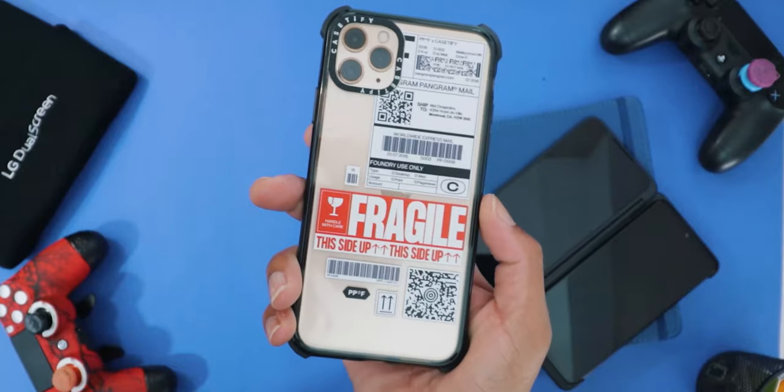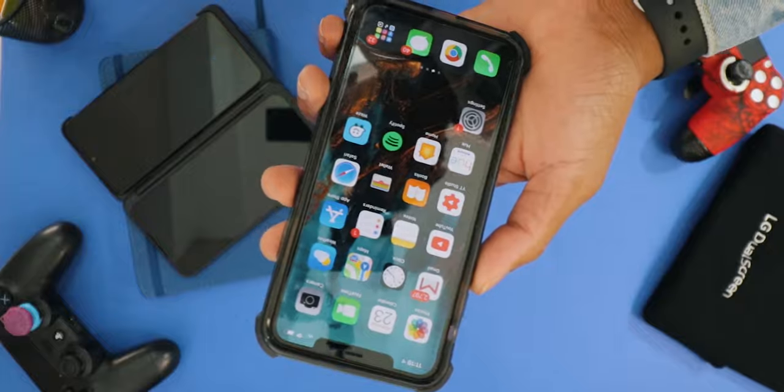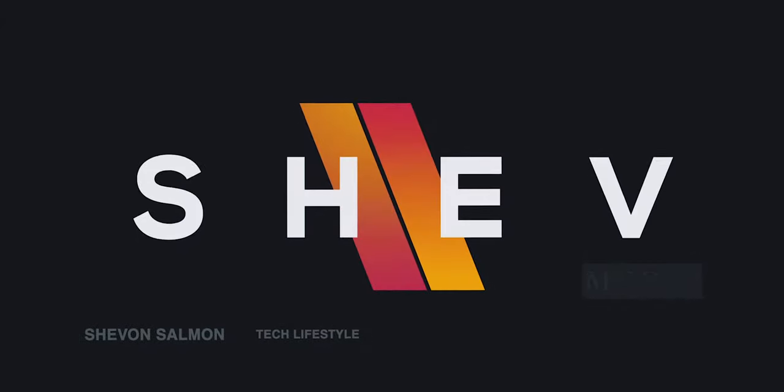What's going on guys? I've been requested all the time — Shavon, please show us what's on your iPhone 11 Pro Max. So here we go, get your drinks out, get your chips, get your food because it might be a long one. I'm trying to keep it short but who knows.